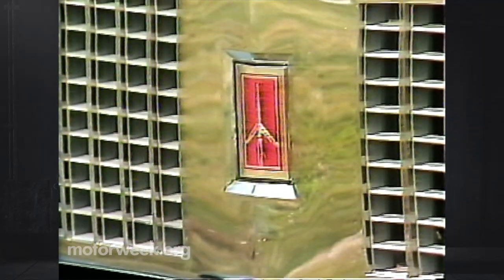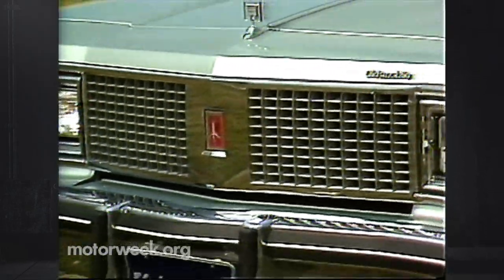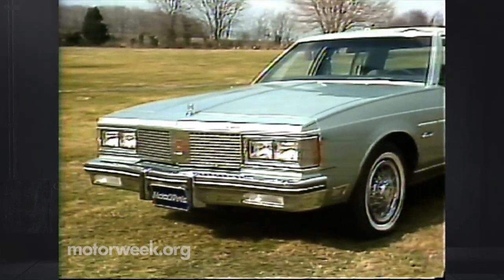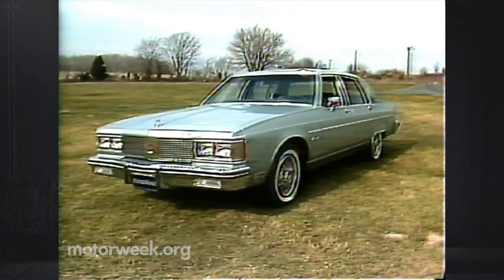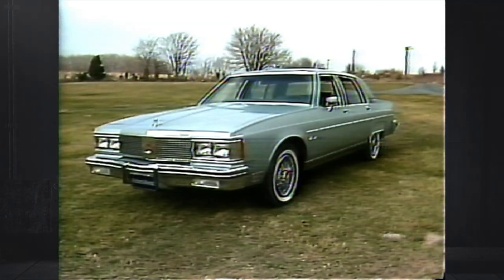Becoming the main provider of diesels for all of GM's car lines was a big gamble for Oldsmobile. But perhaps they needed them most — Olds has historically had mostly big car clientele. Well, regardless, they have succeeded. And despite some early problems, the diesel engine gives a car the size of our 98 Regency Diesel better fuel economy than many models half its size.